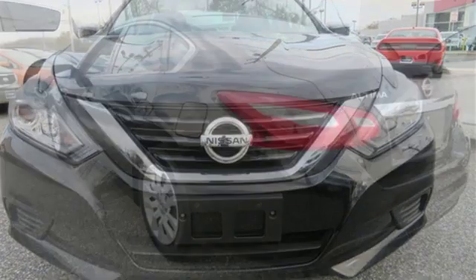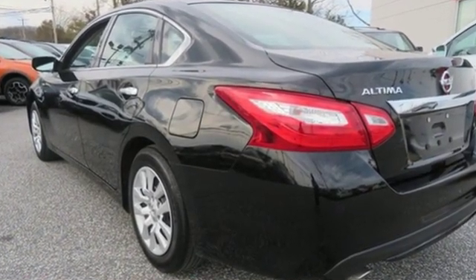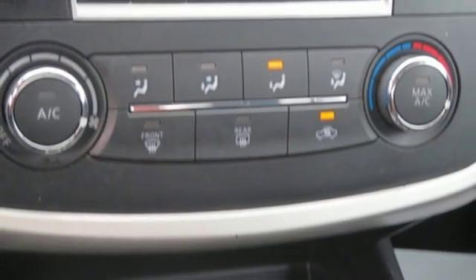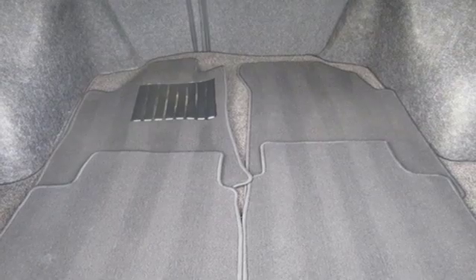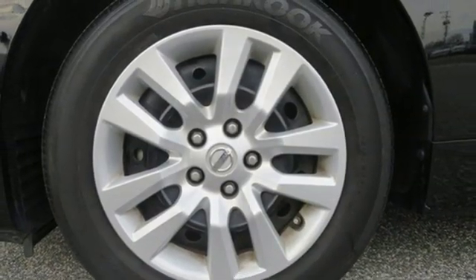Features include Bluetooth wireless audio streaming, intelligent key, manual tilting steering column, Bluetooth, manual telescoping steering column, inline four-cylinder engine, active grille shutters, gas pressurized shocks, and continuously variable automatic transmission. Nissan, built for the human race.